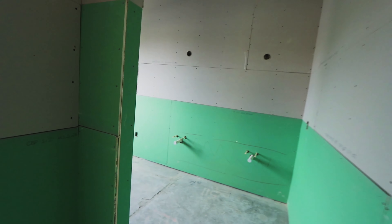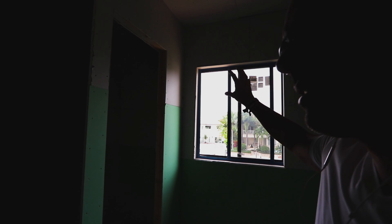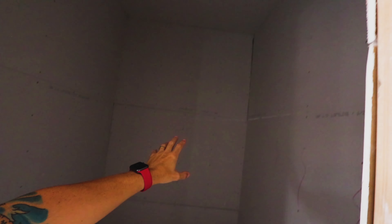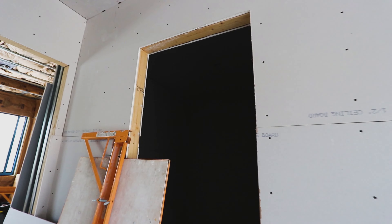Now we can see the size of the bathroom, which is going to be very cool — double sink, closed toilet, the shower, a lot of natural light, natural ventilation, no forced ventilation, so that's good. In the master we have two closets: this one, which is a little bit smaller, is his closet, and on this side we have her closet, which is a little bit bigger.